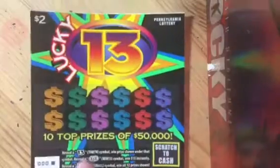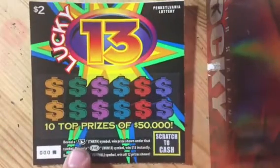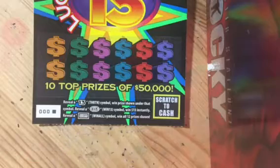We have a new $2 one called Lucky 13. The way it works is if you reveal a $13 symbol, that's the auto win — that's a $13 win. And then if you reveal a lucky symbol, that's the win all.